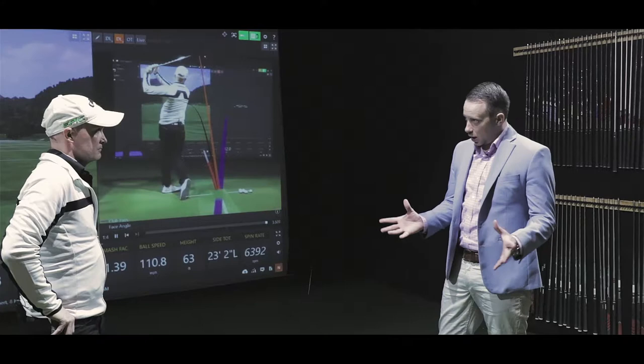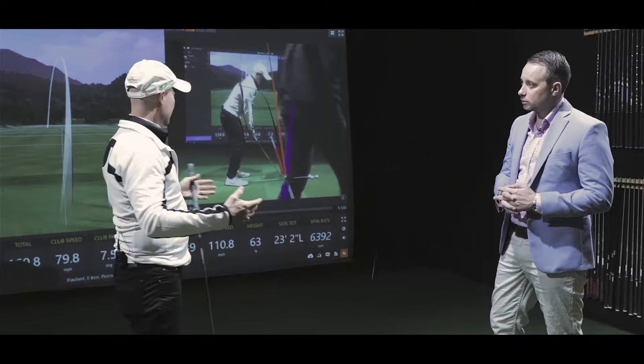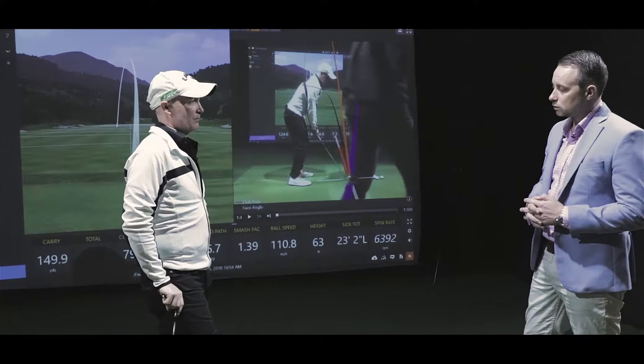This TrackMan system — we have one in each of the private rooms. They're in all five of our rooms. We actually have two semi-private rooms that are slightly open. We're actually in our teaching room right now. This is our fitting room, our teaching room — it's equipped with cameras all over the place that can video your swing. We have five TrackMan units, the new TrackMan 4. Why don't you hit a ball and we'll talk about what we see on the screen.